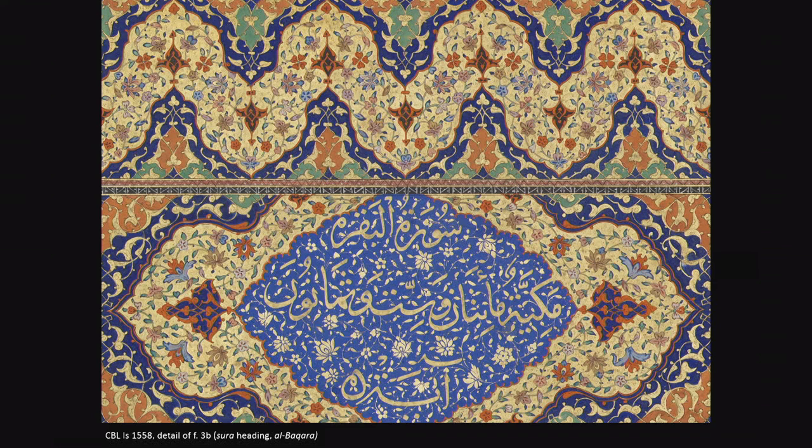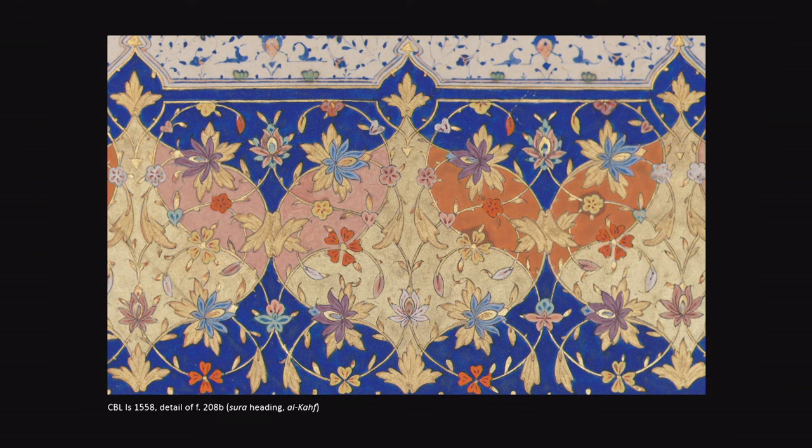What I will present today are a few of the observations and findings resulting from a close and detailed study of the manuscript. Some of these concern the production of the manuscript's superb illuminations, while others concern the text and calligraphy. But before I begin, I want to explain briefly how this project came about.